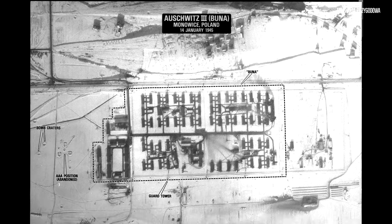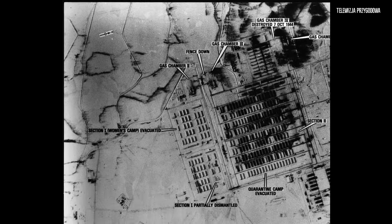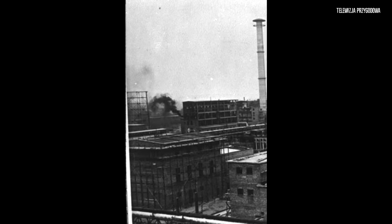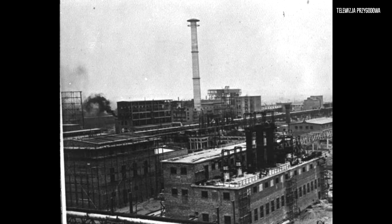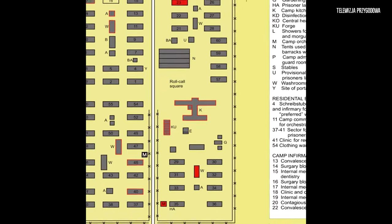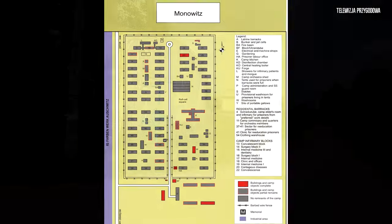Z biegiem czasu uzyskał status centrali podobozów przemysłowych, a jego komendant posiadał funkcje zarówno kierownicze, administracyjne, jak i dowódcze wobec podległych mu załóg SS. W dużej mierze więźniów obozu Auschwitz III Monowice wykorzystywał sztandarowy hitlerowski koncern chemiczny IG Farben Industrie AG, który w ciągu zaledwie kilku lat wybudował w okupowanej Polsce wiele fabryk, wykorzystując morderczą pracę więźniów, w tym również w Oświęcimiu.